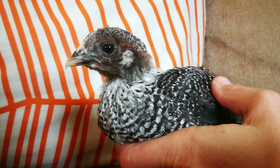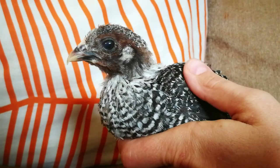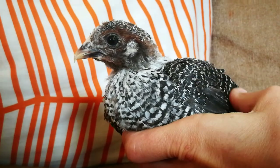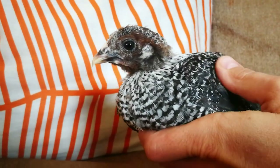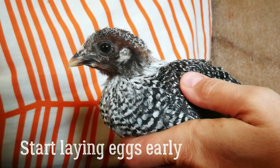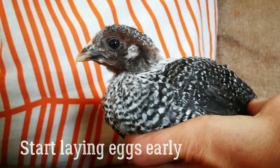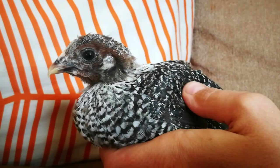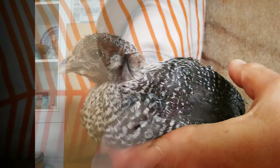They also mature really quickly — roosters should start crowing already after like a month, five to six weeks of age, and that makes it easy really quickly to distinguish between the roosters and the hens. Hens should start laying at around four months or four and a half months, so looking forward to that during the summer.